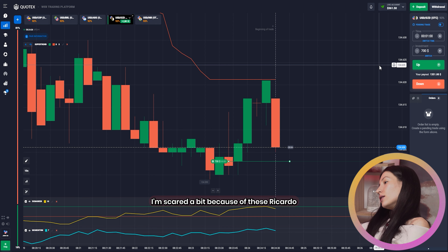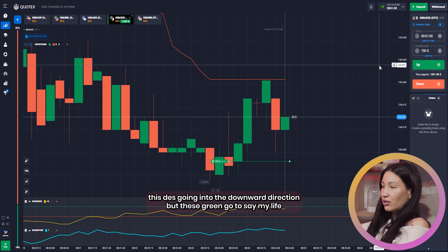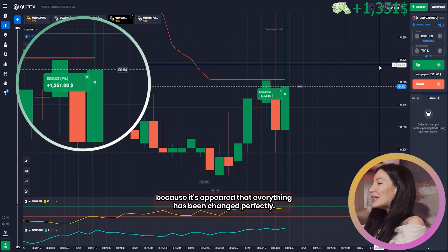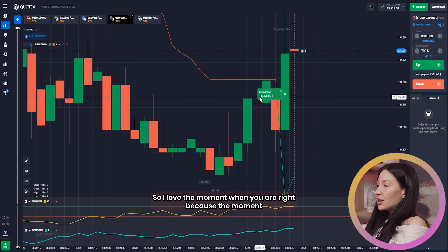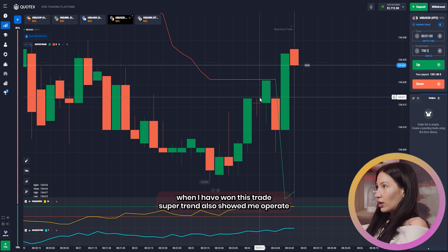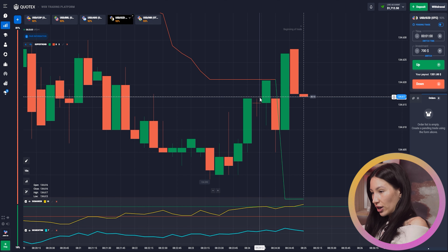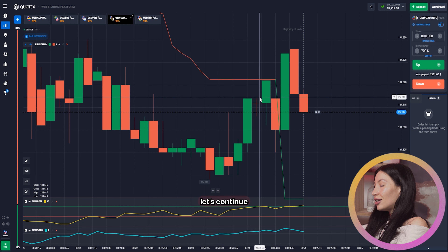I'm scared a bit because of this red candle going in the downward direction, but this green candle just saved my life — everything changed perfectly. I love the moment when you are right, because at the moment I won this trade, Super Trend also showed me the upward direction. It proved that I made absolutely the right decision. Let's continue.